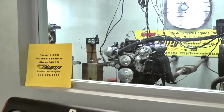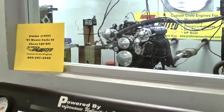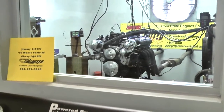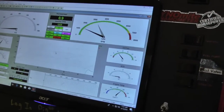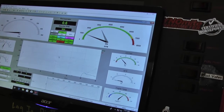Hey Jimmy, happy day man — 87 Monte Carlo SS with your LQ-9 LS motor EFI. I'm sure you don't go down — just don't find it beautiful.